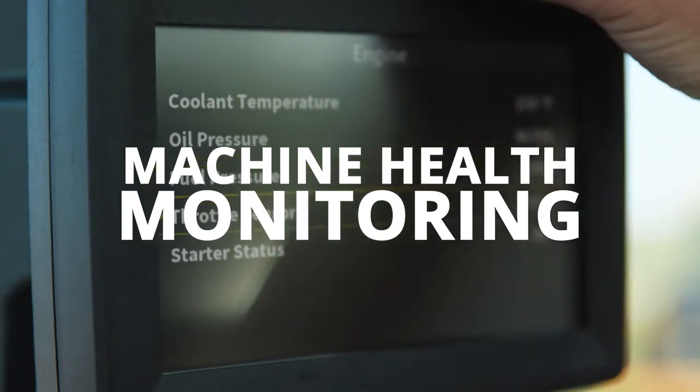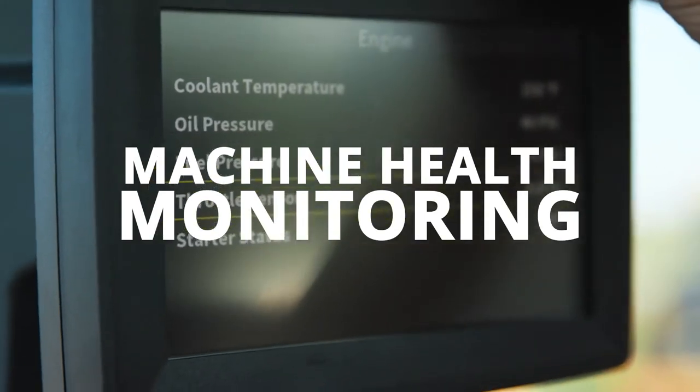Today we're going to talk about machine health. Derek Rigg is with me today. Why do I care about machine health?